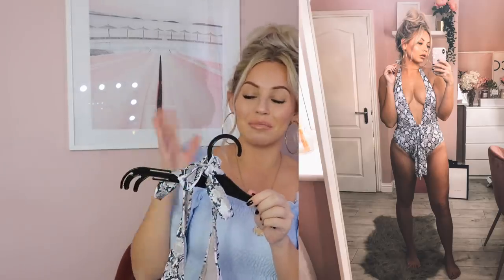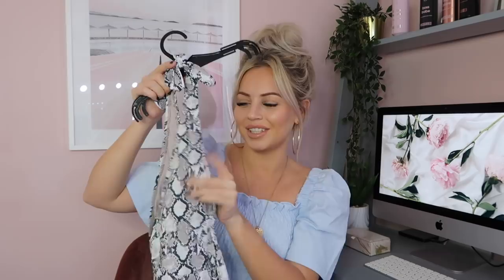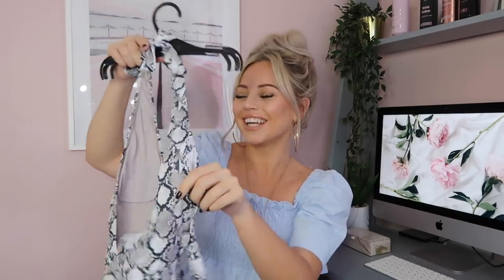Swimsuit time! I saw this one and just loved it — it's twelve pounds and I'm all about snakeskin. I got it in a size ten. I think it's so beautiful and perfect for us mums out there — I'm a mum of two boys. It's also got padding in the breast area, so yeah, absolutely love this swimming costume.